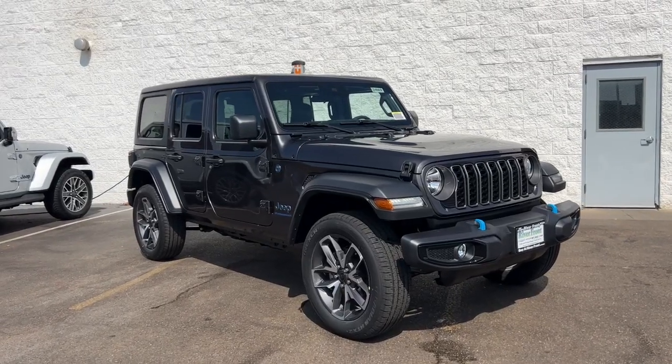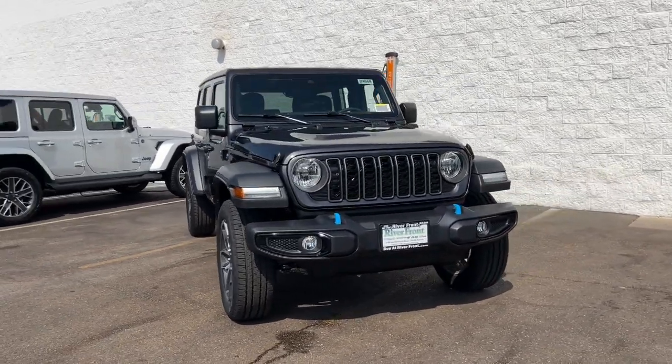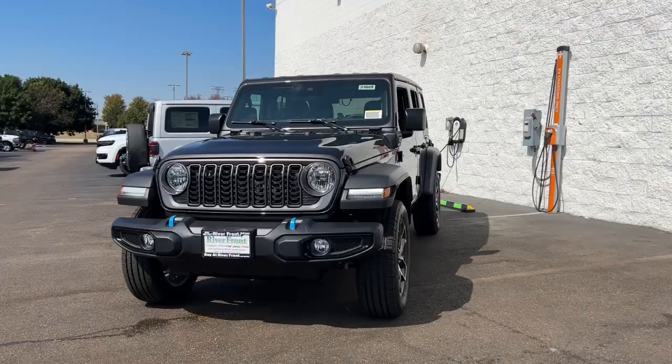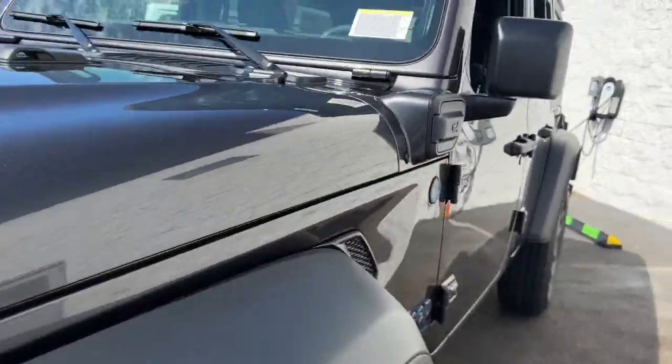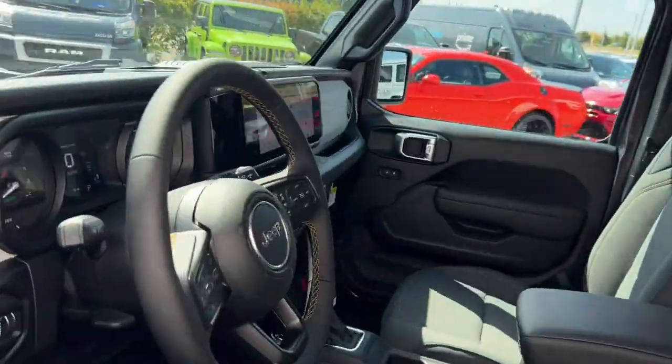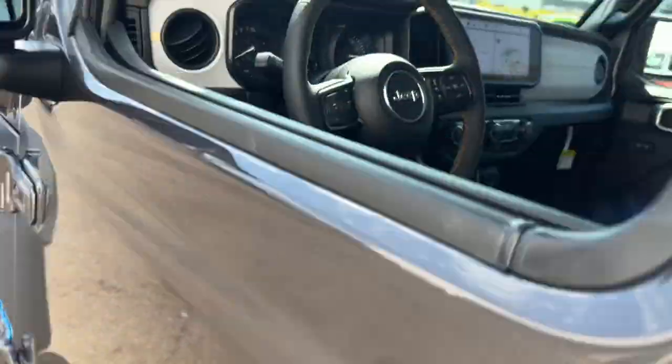Take a moment to check out the 2024 Jeep Wrangler. The Wrangler delivers iconic style, future-focused technology, all-terrain capability, rugged power, and the ability to make your adventures truly your own.